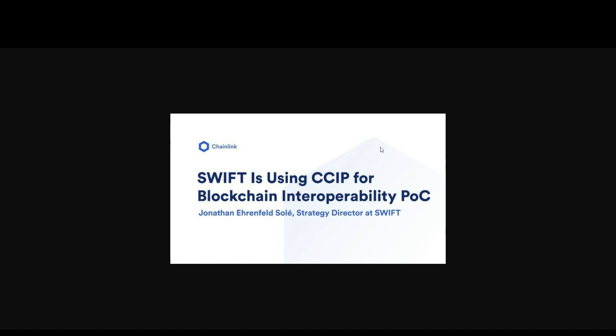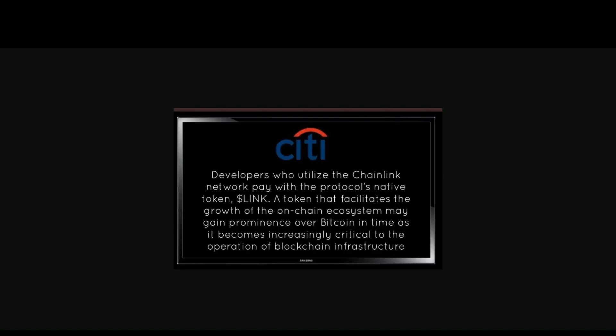There's lots of proof of Chainlink's protocol working. For example, Swift has officially confirmed they are using the CCIP protocol for blockchain interoperability in their money-transferring services, using Chainlink's decentralized oracles to process payments around the world — with both their own private blockchains and popular blockchains like Avalanche and Ethereum. Also, big banks such as Cedabank have officially stated that Chainlink has the potential to become much bigger than Bitcoin over time, as it is an increasingly critical part of blockchain infrastructure operation. In other words, they say Chainlink is crucial to making blockchain realize its true potential.